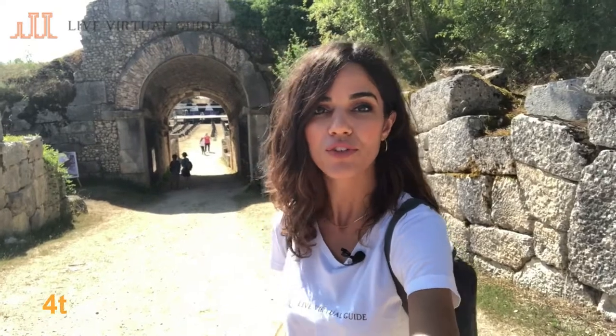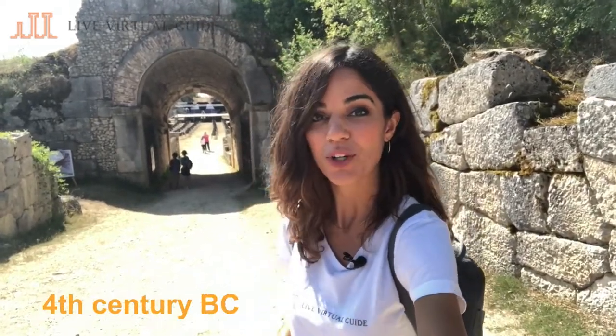One of the hidden gems of Abruzzo is the ancient city of Alba Fucens. Alba Fucens is an ancient Roman city of the 4th century BC, and we're going to explore it now.